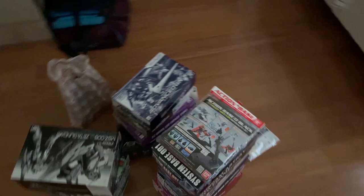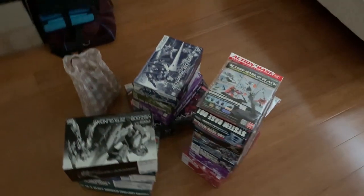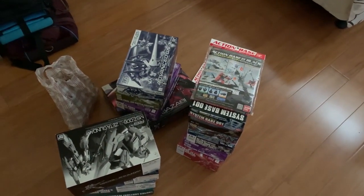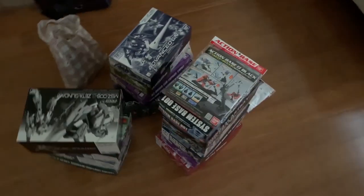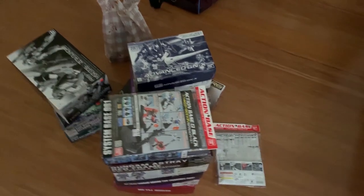Hey, how's it going ladies and gentlemen, welcome back to 7onix channel. I came back from Hong Kong, thank you for waiting that long, and I bought a lot of things this time.